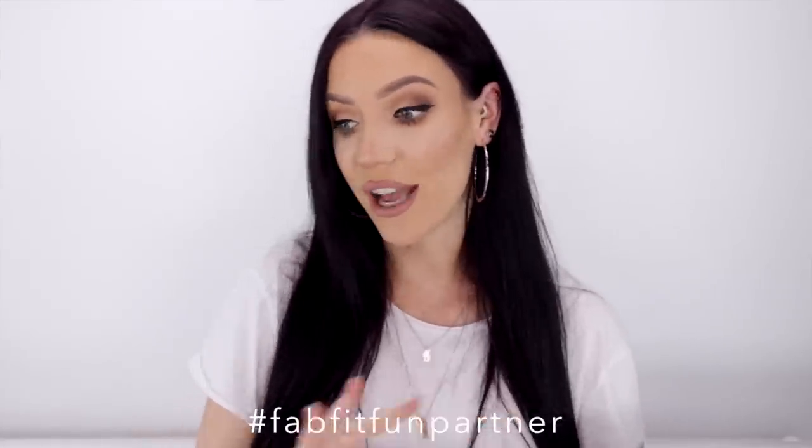Hey everybody, welcome back to my channel. I'm six months pregnant now and I'm always getting asked what I eat on a daily basis since being pregnant, because I am plant-based and eat a vegan diet, what exercise I do to stay healthy, and what my pregnancy beauty routine is. In this video I've partnered up with FabFitFun and we're going to run through everything in a typical daily routine for me now that I'm pregnant. Alright, let's get into it.